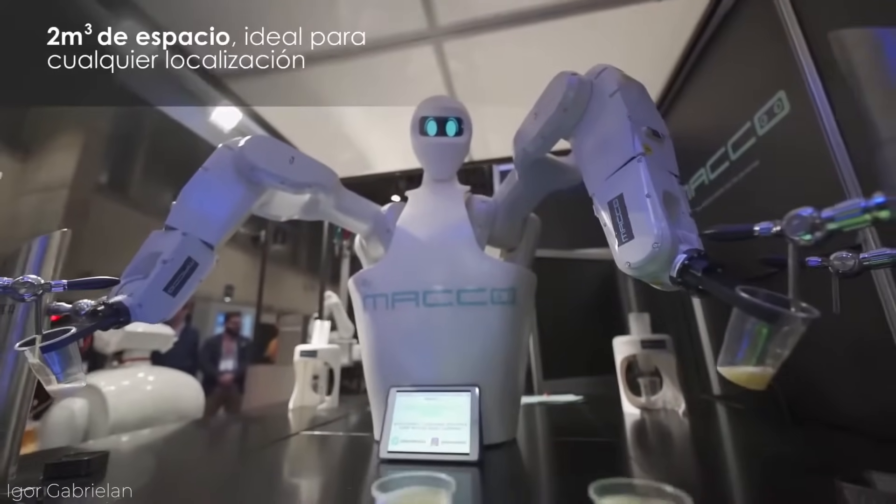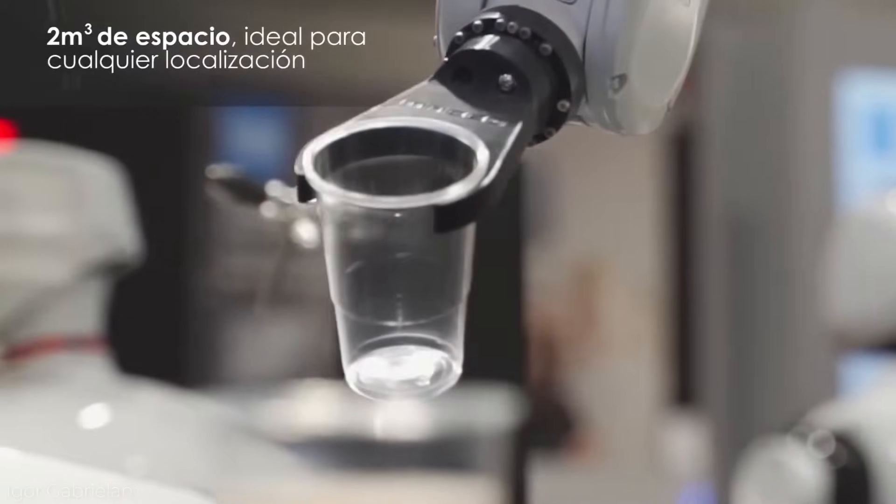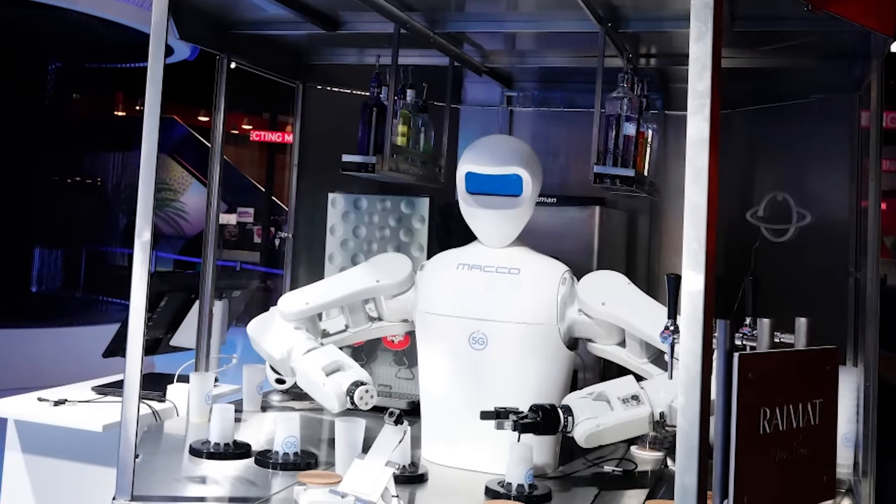Mako Robotics' future plans involve creating a humanoid robotic chef that can be left alone to assist human chefs. Kimei may end up being one kitchen staff member that can take the heat.